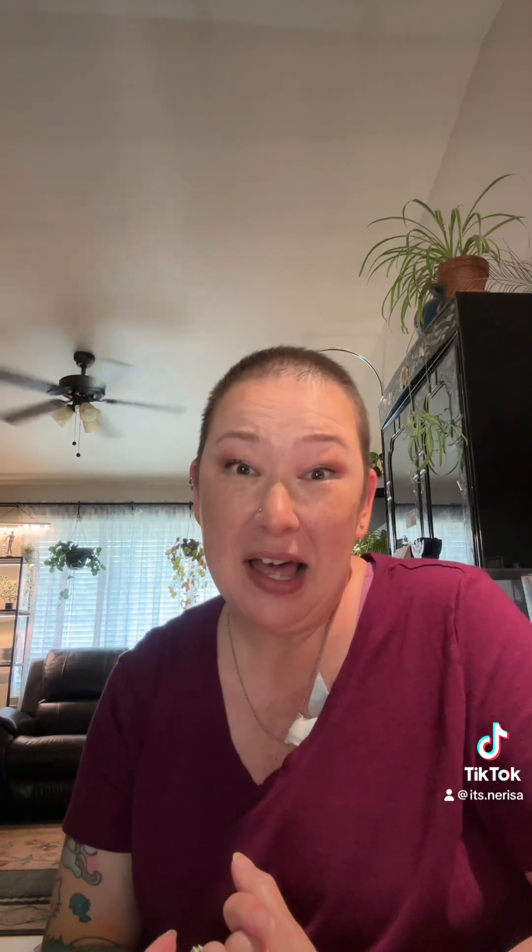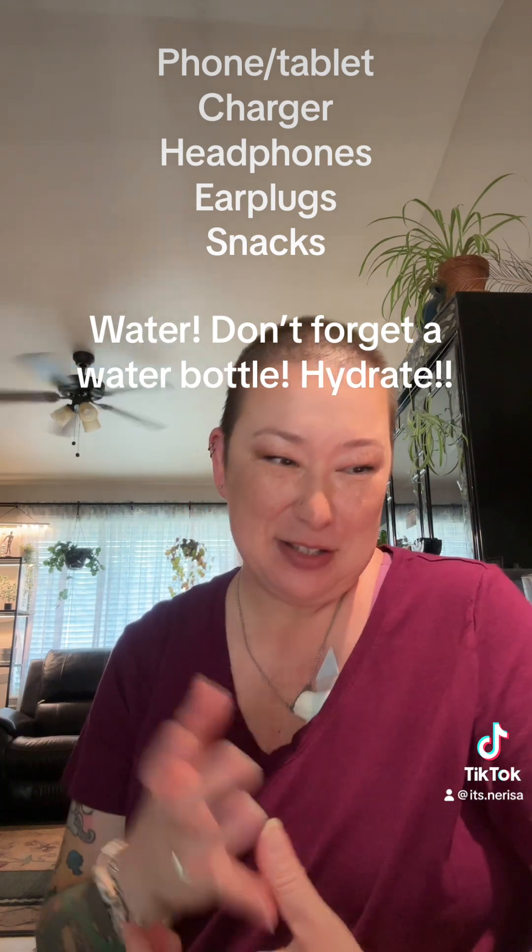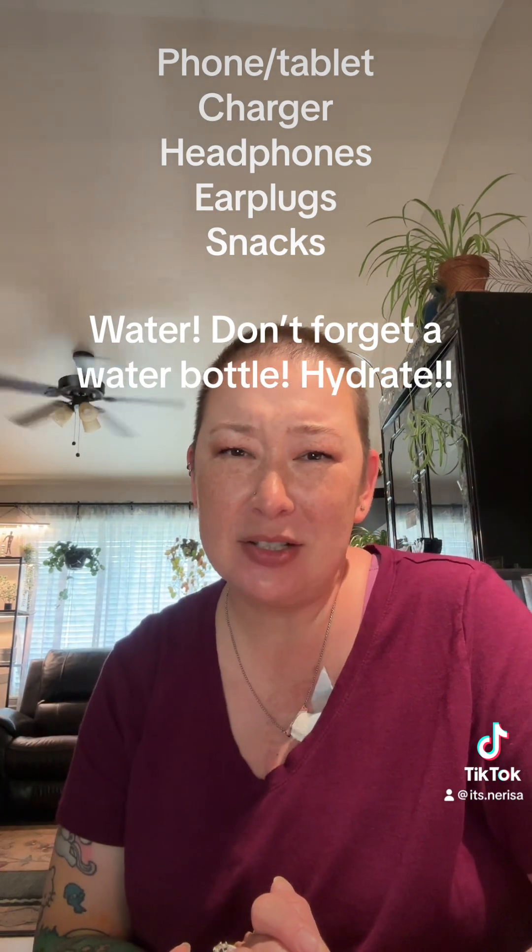Get yourself some little duckies! That is it for my chemo bag. Don't feel obligated to drag around a bunch of crap — just bring a few necessary items to make you comfortable and go from there. You can always add on or take away. Love you guys, talk to you later, bye.